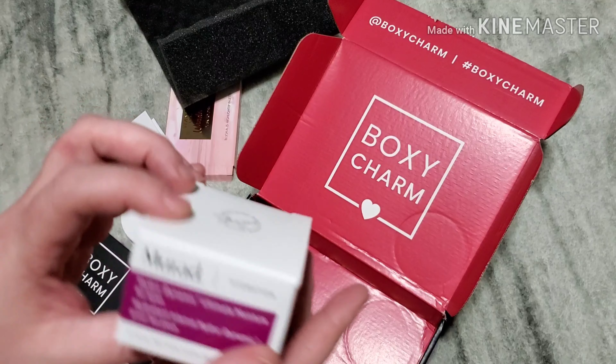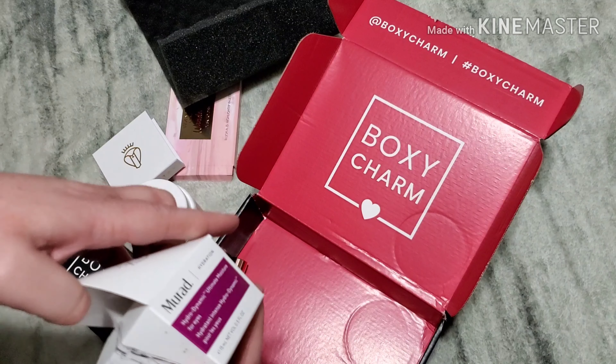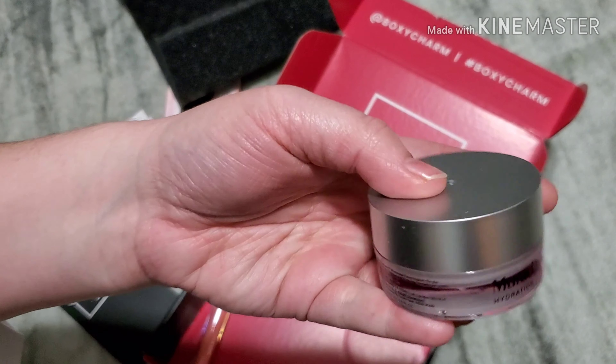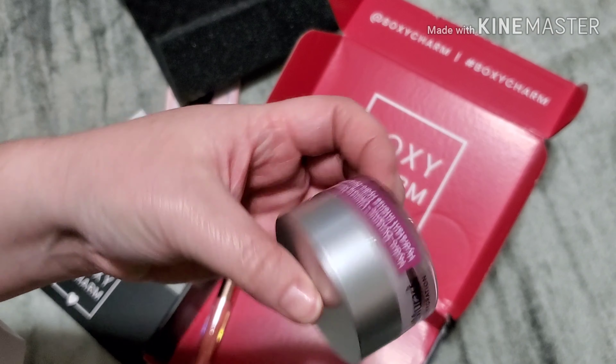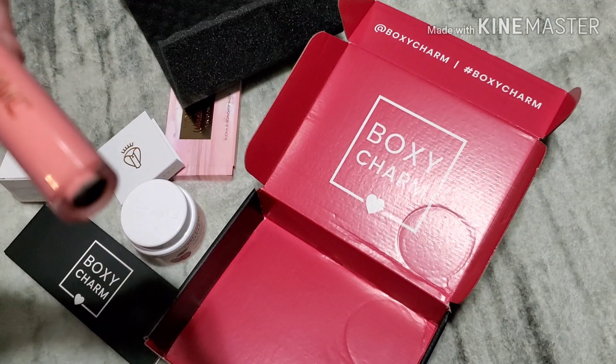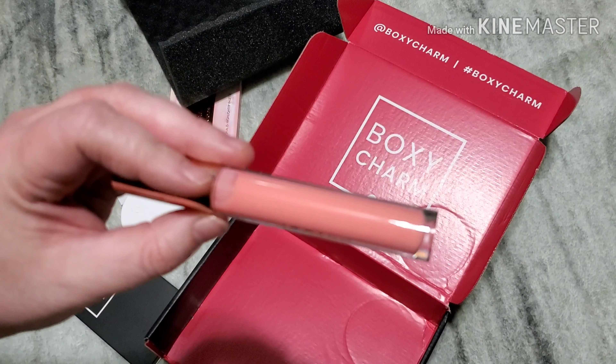The next is a moisturizer for eyes. And the next is a plumping gloss — it does not have a color, but it is a plumping gloss.